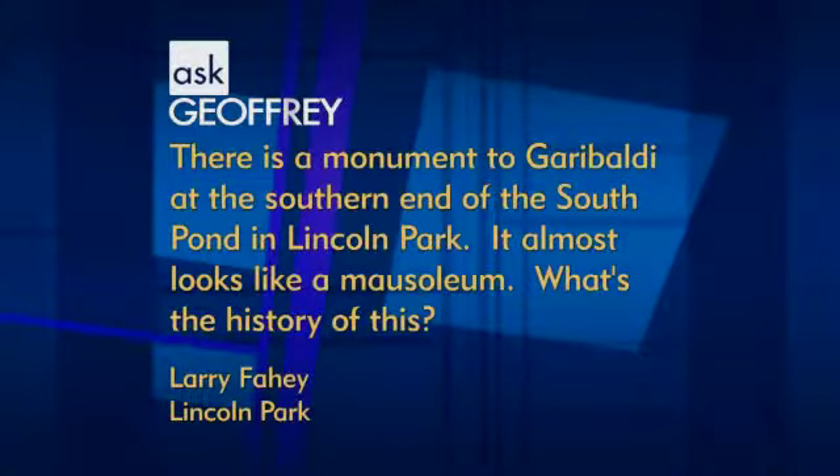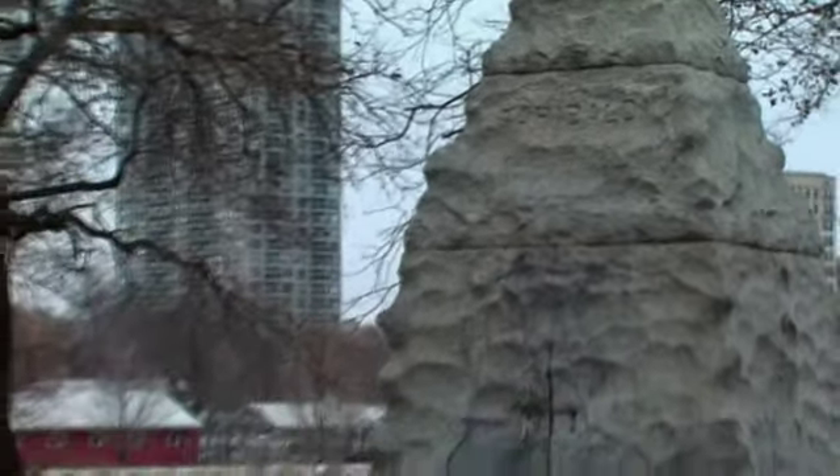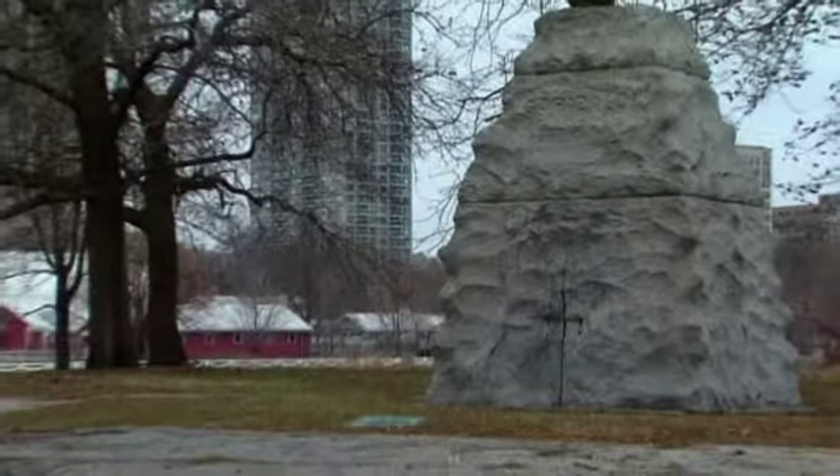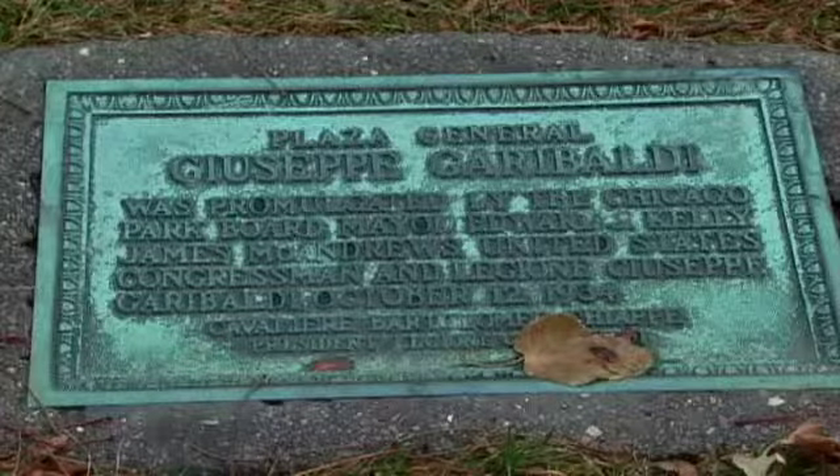Our next question: there is a monument to Garibaldi at the southern end of the South Pond in Lincoln Park. It almost looks like a mausoleum. What is the history of this? Well, Garibaldi's not in there. Now that South Pond has been restored, I think this relic is going to be raising a lot of questions. As it turns out, it's really just the base from a monument to Giuseppe Garibaldi that once stood in Lincoln Park, but it was moved in 1982. There was a statue of Garibaldi on top, and that was all dedicated in 1901.